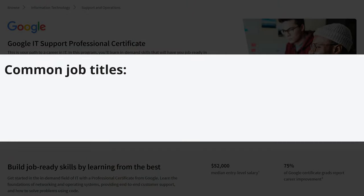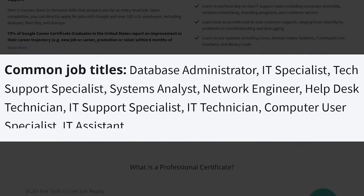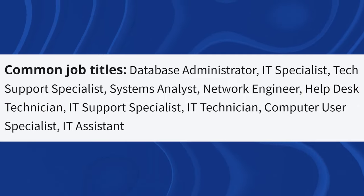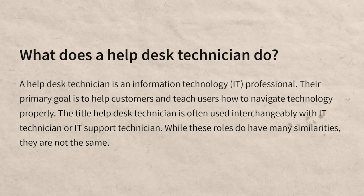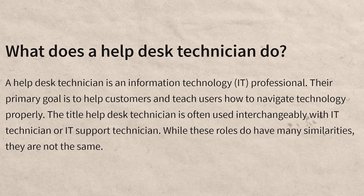The common job titles listed are database administrator, IT specialist, help desk technician, IT support specialist, IT technician, computer user specialist, and IT assistant. Now here's my first small gripe with the certificate. The entry-level job you're going to get when you first get into IT is very likely going to be help desk. When they list a bunch of different careers like that, it just confuses people who are new. They should just tell people to try to go for lower level jobs like help desk technician.